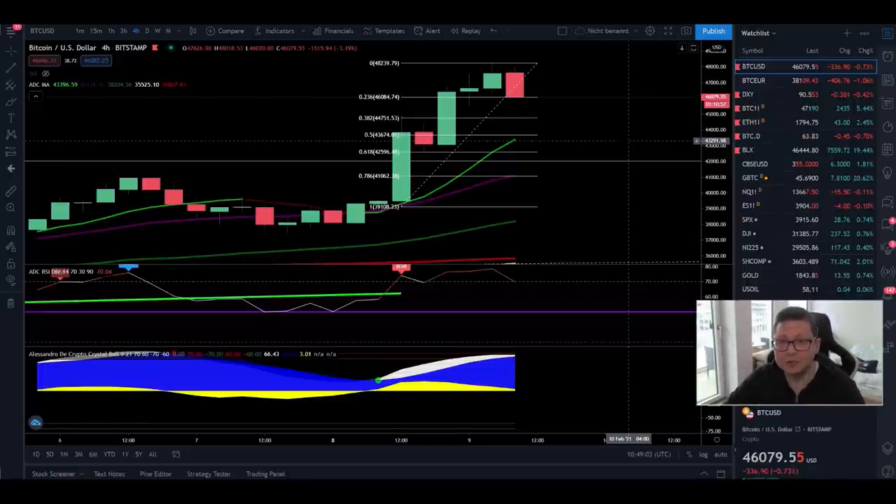Hello everyone and thanks for tuning back in — Alessandro the Crypto here. I hope you're all doing fine. Welcome to another episode. In today's video we're going to analyze as usual the Bitcoin price, and we're also going to have a look into Ethereum.